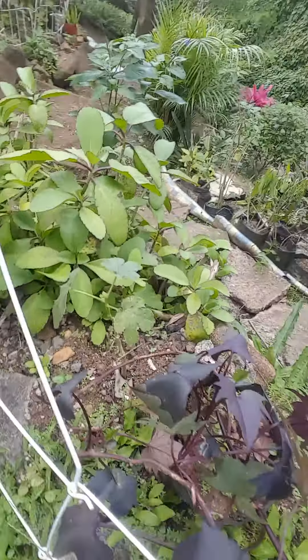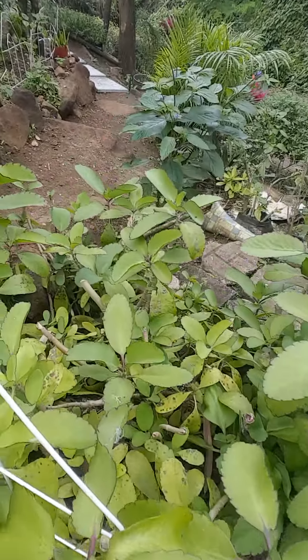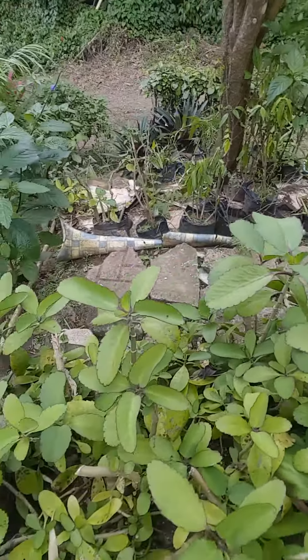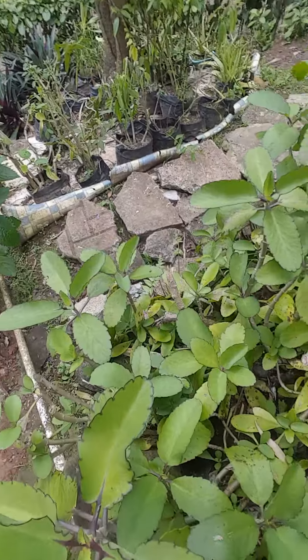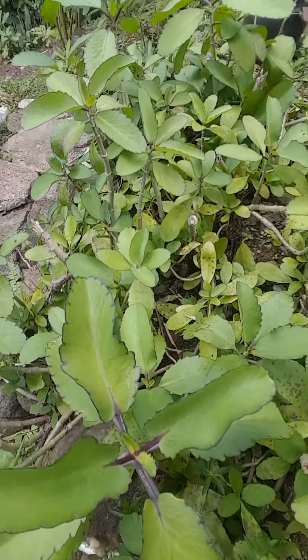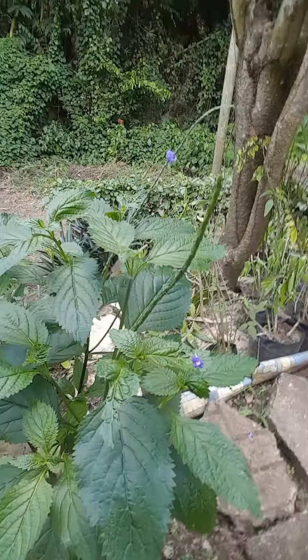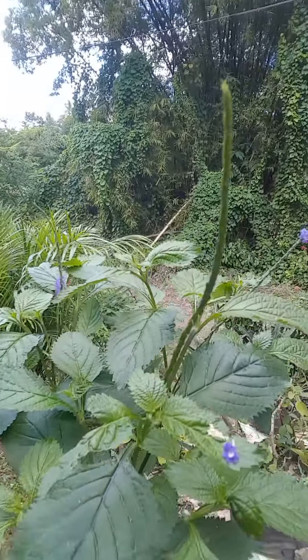Right next to it is the Leaf of Life — you should know this plant by now if you've been following Garden Chit Chat. Let me get closer so you can see. And right next to it is the verveen, the one I posted yesterday — that's the purple one, the verveen.